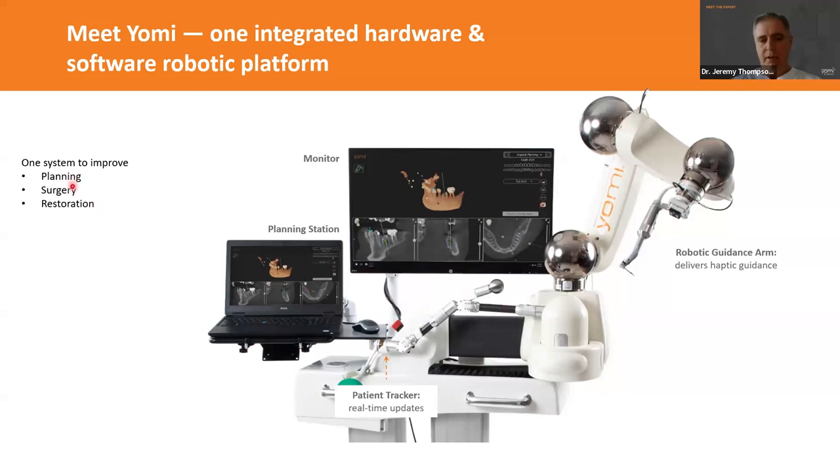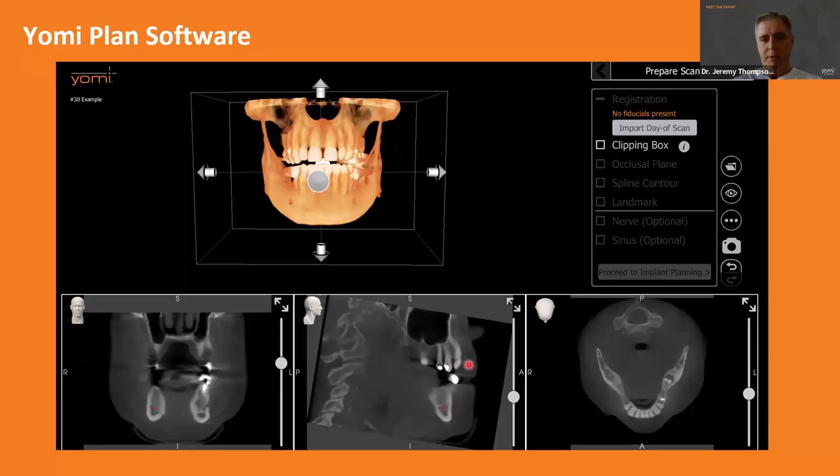This handles our planning, does the surgery, and also helps us plan out our restorations. Here's the planning software — it's a very intuitive software. We have a 3D reconstruction we can manipulate in any direction, and then our three different views: sagittal, coronal, and the third slice so we can always see what we're doing at any given moment. It has drop-down menus and back-and-forward arrows so you just go down, check the boxes, click the next arrow, and it moves you through the software. Very easy to figure out.